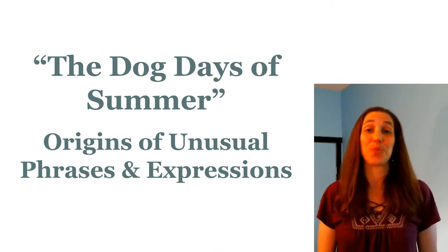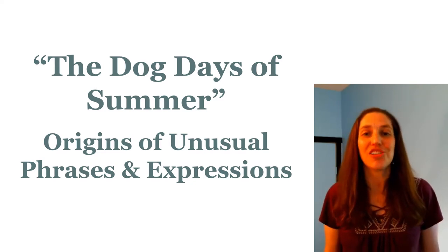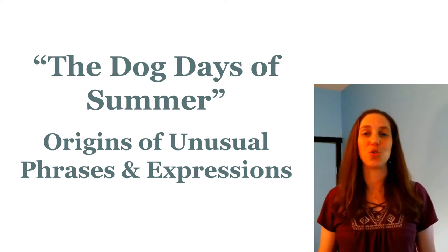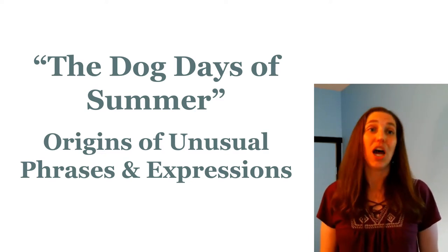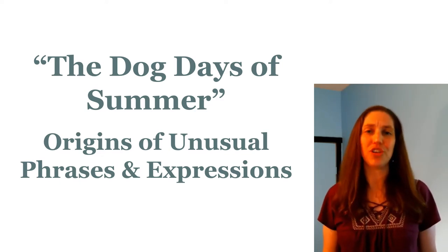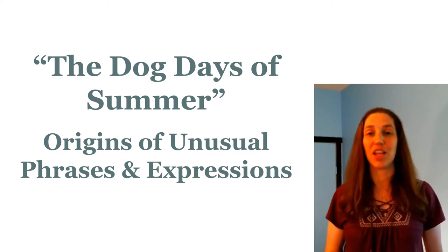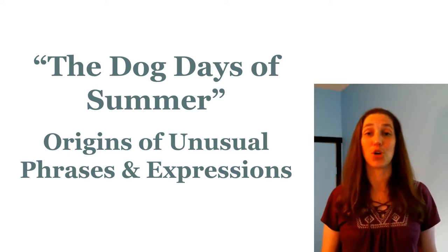Turning now to the topic of the program today: the dog days of summer — and those dog days are approaching quickly. But why do we call them that? This program is going to explore the origin of unusual phrases, expressions, and idioms that we use all the time without thought, but which don't make sense if you really look at them closely or if English is not your first language. Some have a very old origin — thousands of years — some are much more recent. Some have a well-known origin; others are speculation. Language is an organic thing, never fixed. All of these expressions have developed and changed based on society and culture, and their meaning will continue to change.